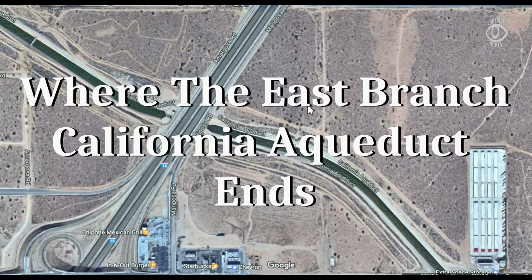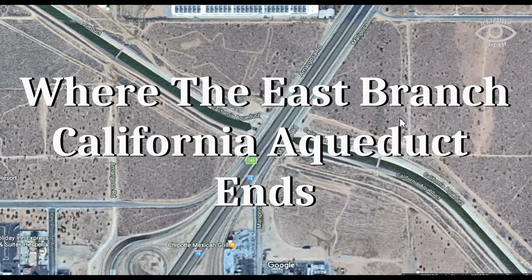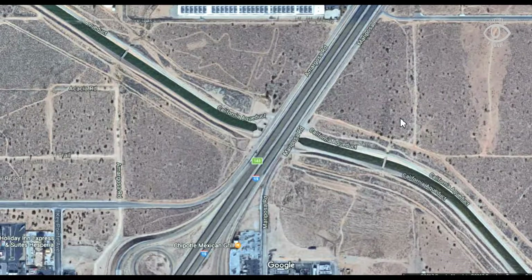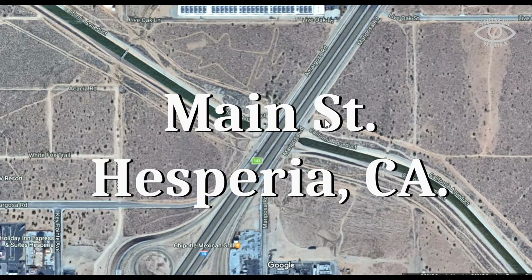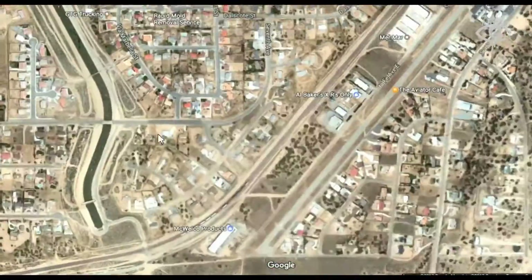This is Robert from Stringer Media. Today I'm going to talk about the California Aqueduct for those who don't know much about it and where it ends. This is called the East Branch. This water comes over the Tehachapi Mountains, collects water from the Colorado River and the Sierra Mountains, and brings it all the way here for us to drink.